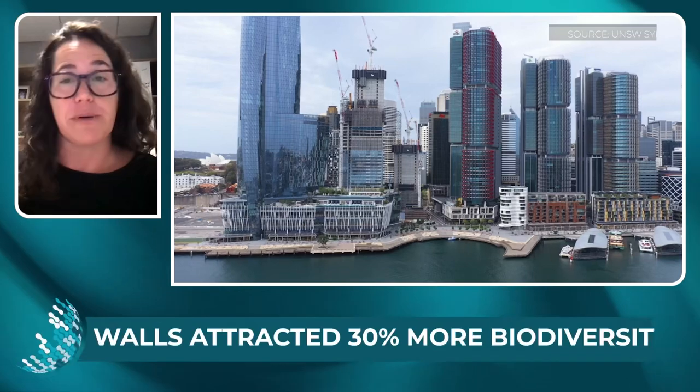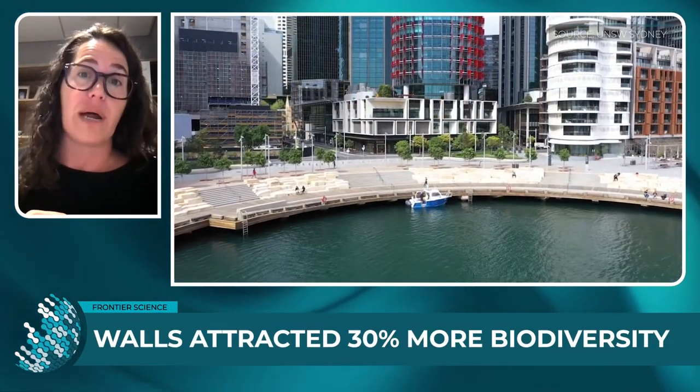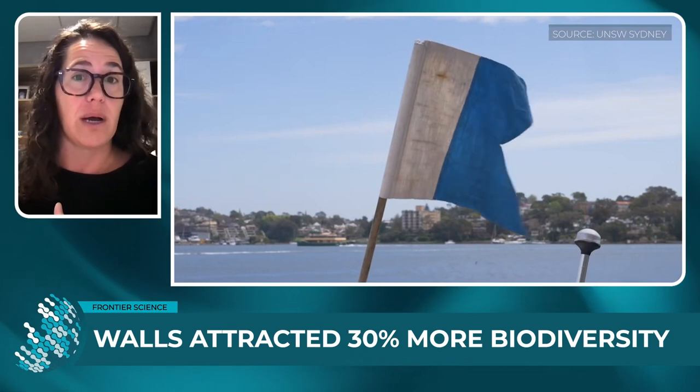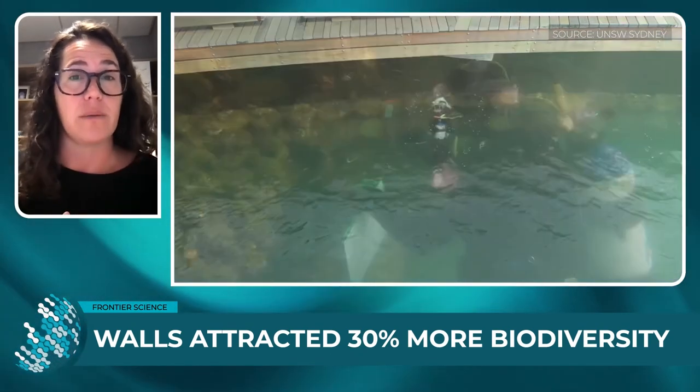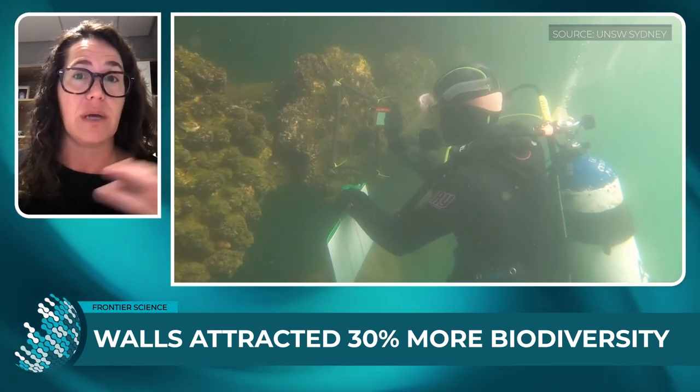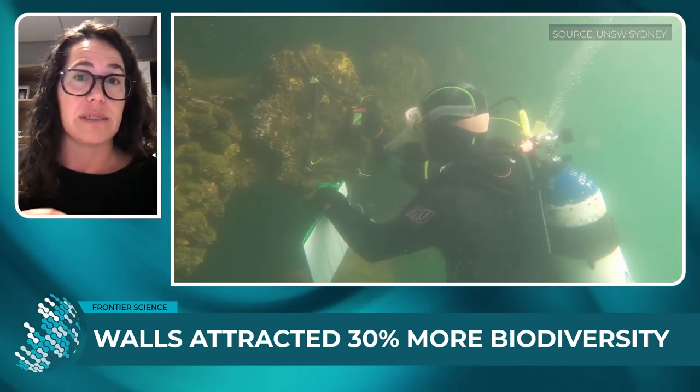How successful is the repatriation of marine life after the seawalls have been installed? We actually found extremely great results. We found up to 30% more biodiversity on our living seawalls compared to unmodified seawalls. After two years, we found more than 100 species colonizing our living seawalls.